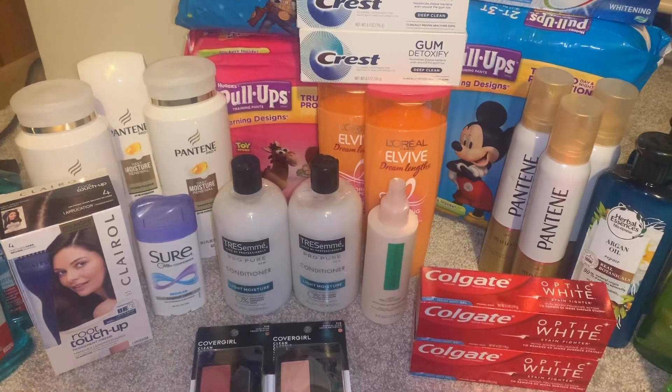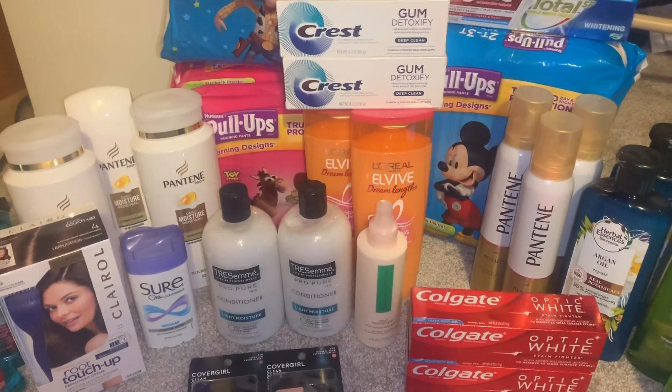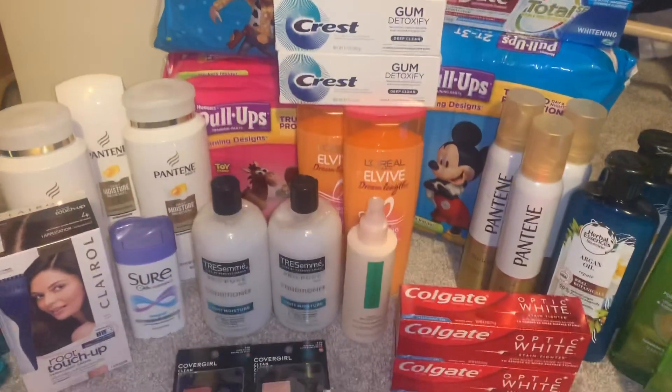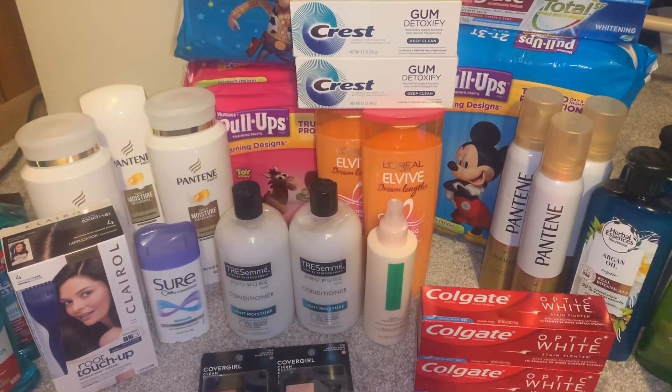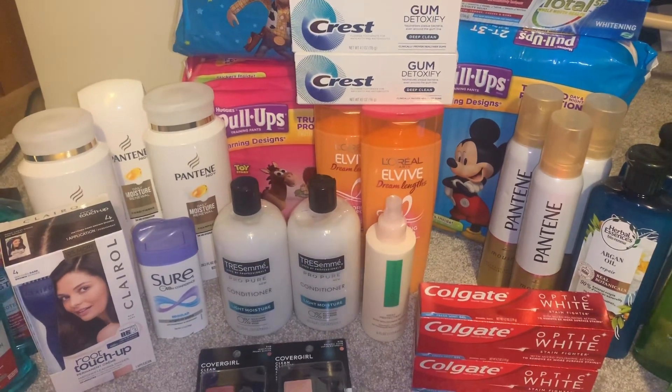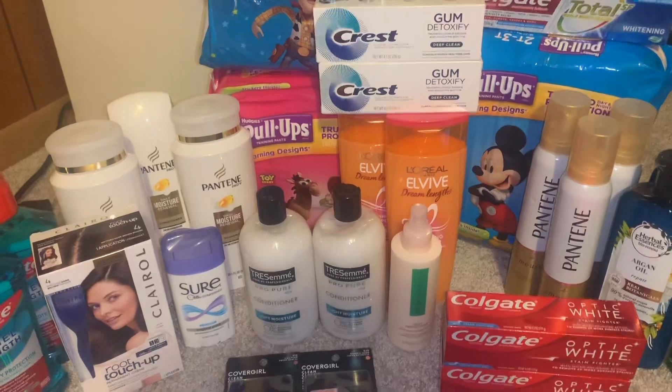I had a $4 off $14 Pantene CRT from last week and another $4 off $14 Pantene CRT for this week. I got $10 Extra Bucks back and I'm getting three Beauty Bucks for spending $30 on hair products. The total is $1 for all six products.